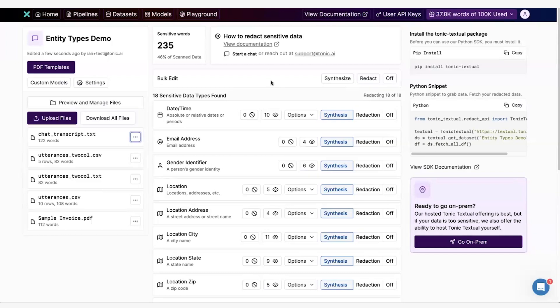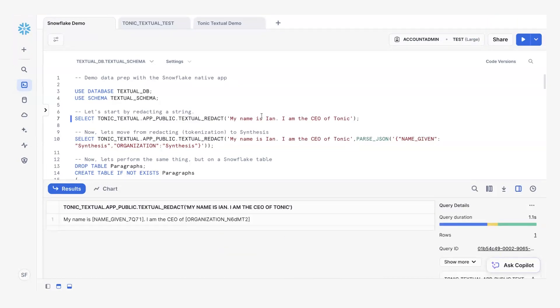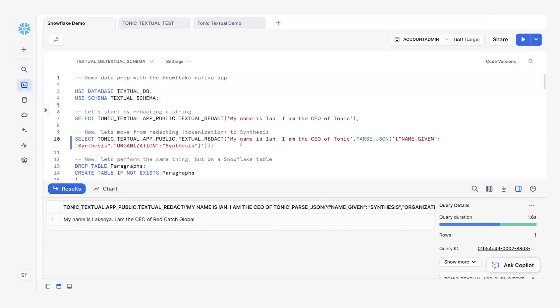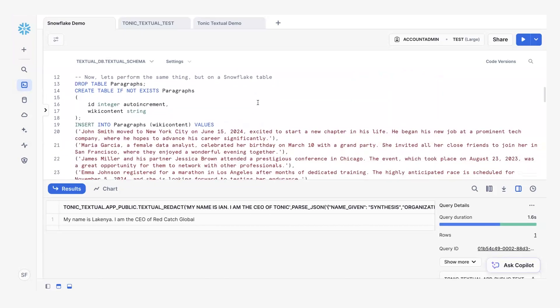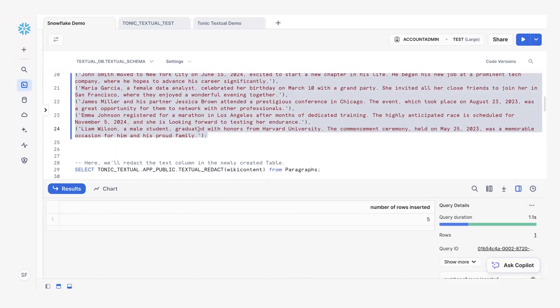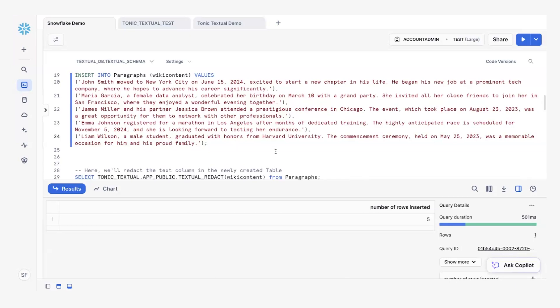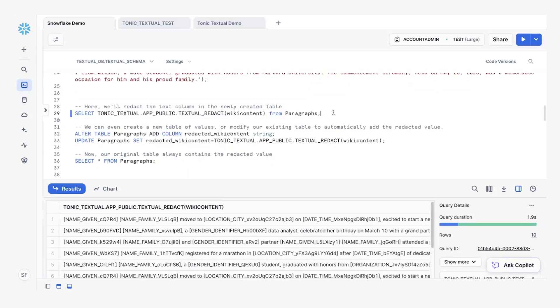Let's hop into the Snowflake native app and see how that works. Here's Textual running on a really simple string — you can see it replaces my name and where I work with tokens. We can also do the same type of workflow where instead of tokenizing it, we synthesize it, replacing my name and company with synthetic values. Obviously we want this to work on entire tables within Snowflake, which is something a lot of our customers do. So we're creating a table in Snowflake, and then running our native app on top of that data. The nice thing is this is all happening just inline in your Snowflake worksheet. We've redacted all the PII types from our table and replaced them with tokens across the entire table in Snowflake.